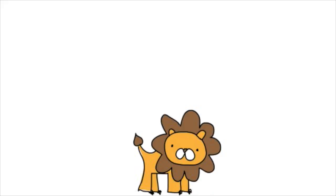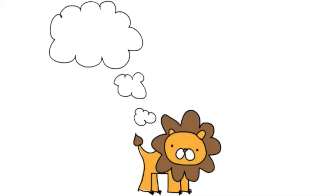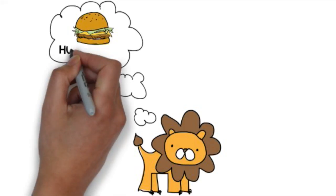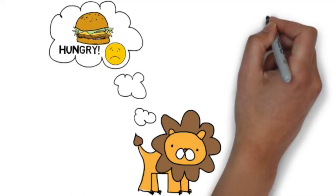Here is a cute little lion. He is feeling really really hungry. And he has become quite hectic because of all his failed hunting that was going on.